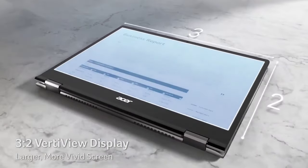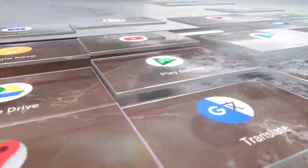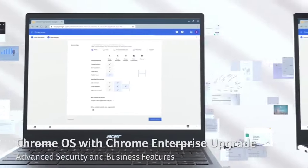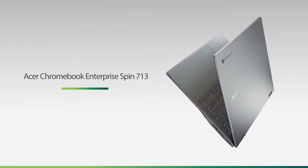Any modern Chromebook can run Linux apps alongside Android ones, but if you put it into developer mode, you can replace Chrome OS and enjoy a complete Linux environment. The Spin 713 has an 11th-gen Intel Core i5-1135 G7 processor, 8GB RAM, and a minimum of 128GB SSD. It is a surprisingly powerful option to run Linux for an affordable price.